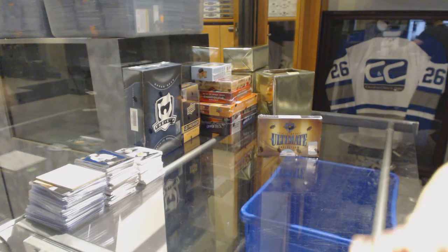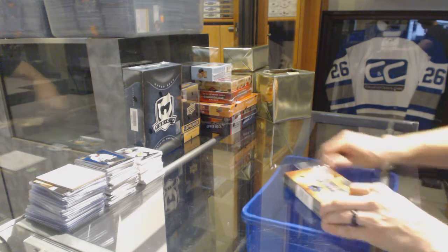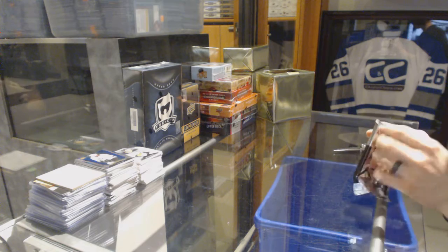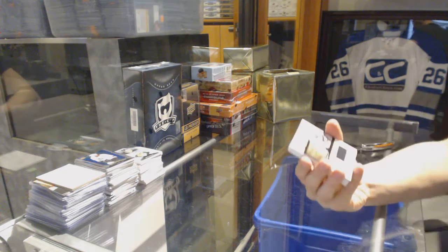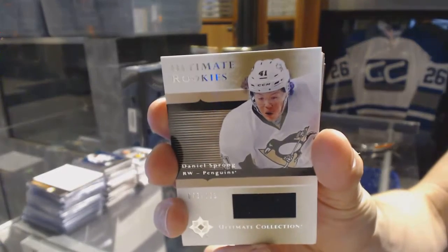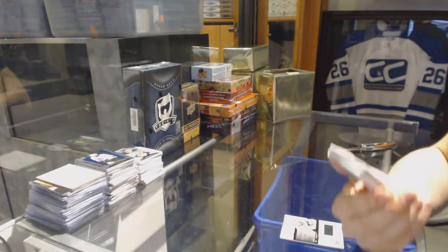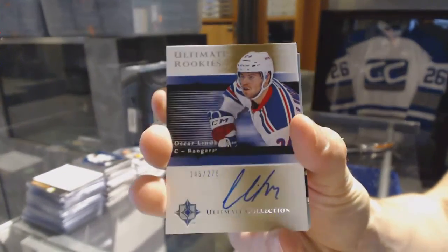Here we go, rogu 84 is box 15-16. We start with an old 506 retro rookie jersey numbered to 125, Daniel Sprung. Out of 125, we've got an old 506 retro rookie autograph numbered to 275, Oscar Lindbergh.